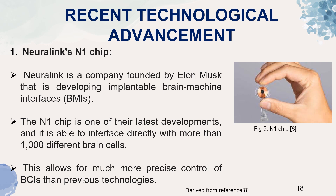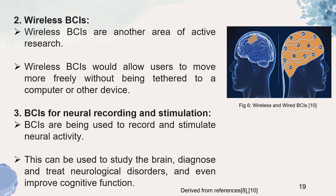Moving on to recent technological advancements. The Neuralink N1 chip — Neuralink is a company founded by Elon Musk in 2016 that is developing implantable brain-machine interfaces. The N1 chip is one of their latest developments, able to interface directly with more than 1000 different neurons, allowing for much more precise control than previous technologies. Wireless BCIs are another area of active research, allowing users to move more freely without being tethered to a computer. A third advancement is in neural recording and stimulation, which can be used to study the brain, diagnose and treat neurological disorders, and even improve cognitive function.